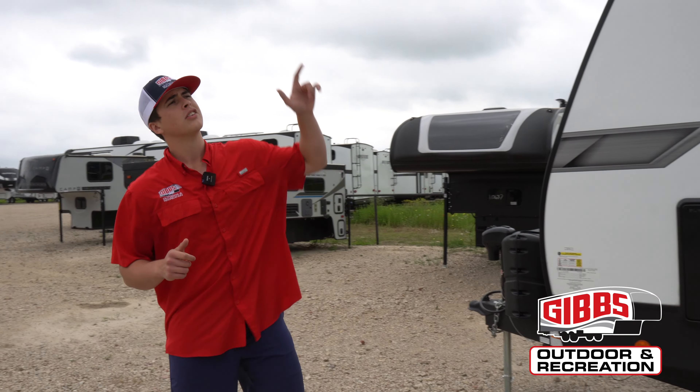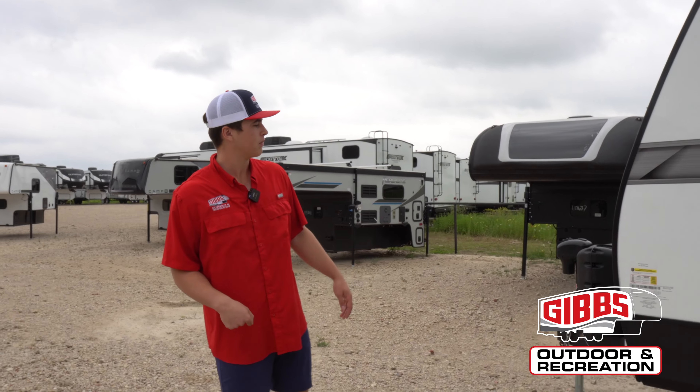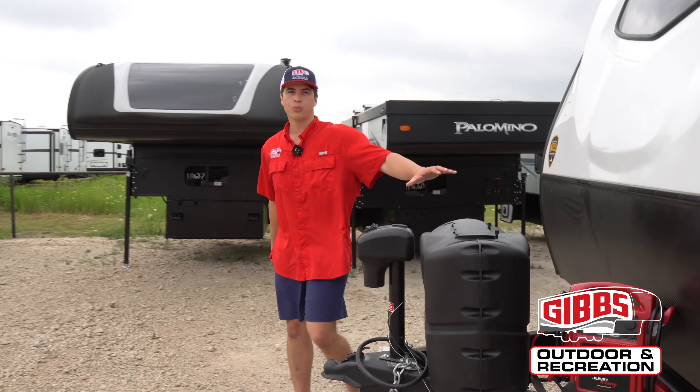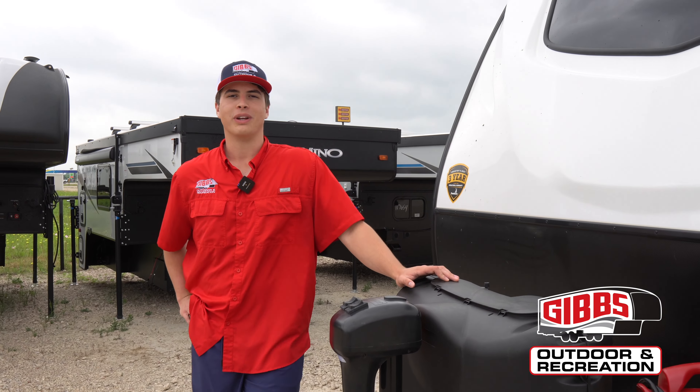On all Dutchman 2023 products they have the tankless hot water heater, slide toppers, and keyless entry — which is a huge thing. You can just press the code and your door opens up just like that. Then you have your electric tongue jack, two ten-pound propane tanks, and your battery setup. That should be all — thank y'all for watching.